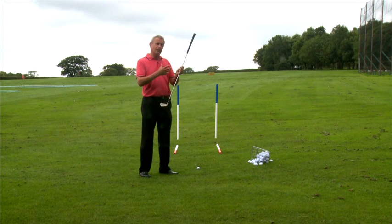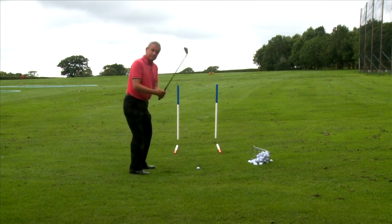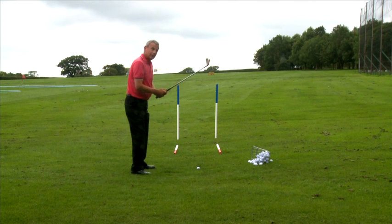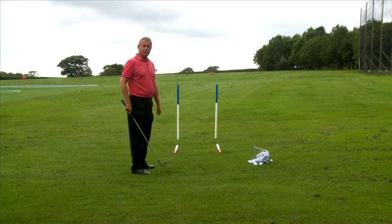Does it sound confusing? Possibly. But let me try and show you here. So I'll take up the normal stance that we've all been taught. I've got a decent grip, nicely aligned. I've got a chance. That's going to be the path of my swing. But if the club face is pointing to the right when I hit the golf ball, then the golf ball is going to go to the right.